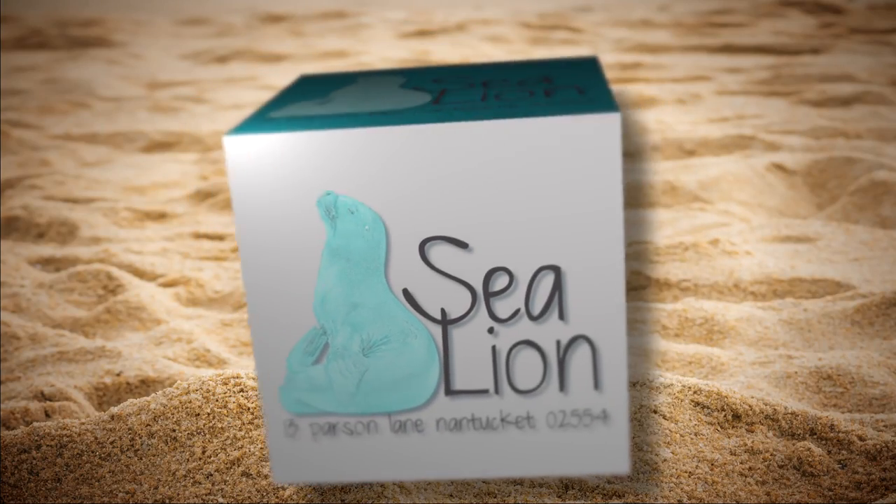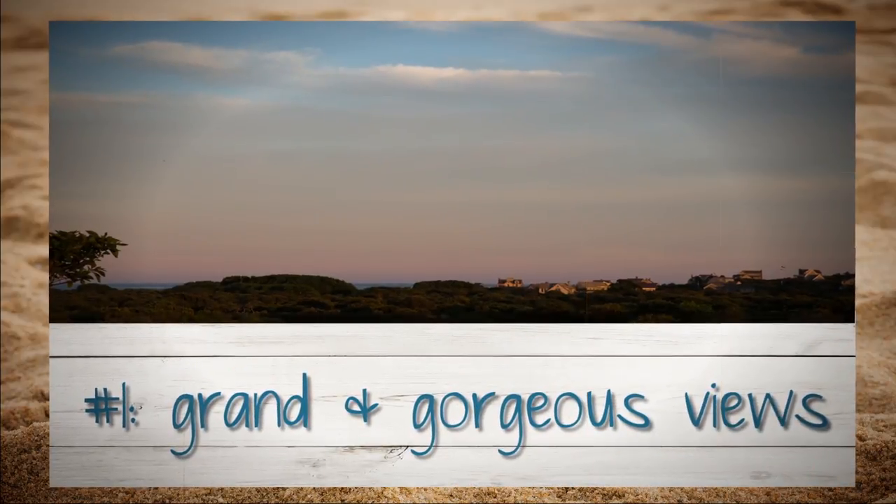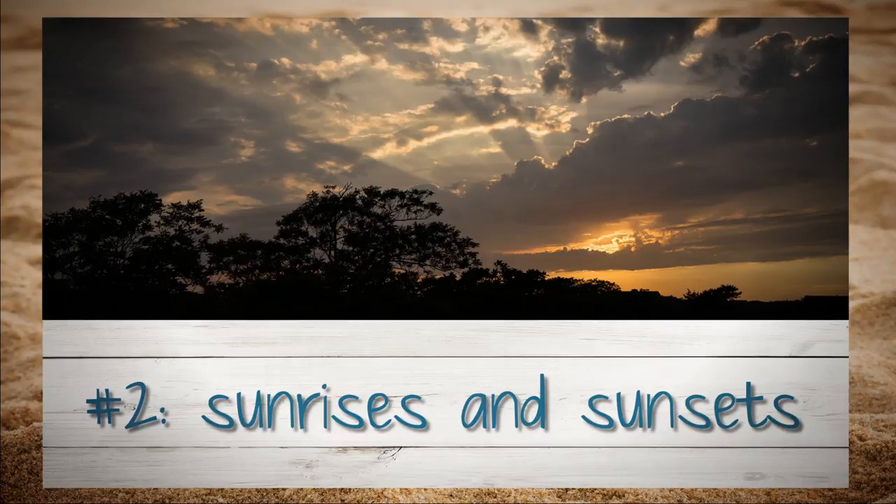Here are 10 great reasons to rent Sea Lion for your next Nantucket vacation. The views from this upside-down house are mesmerizing. Surrounded by acres of greenery, sunrises and sunsets are spectacular.